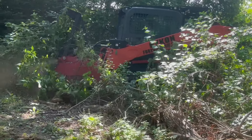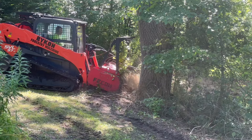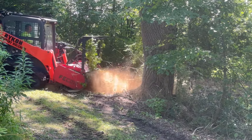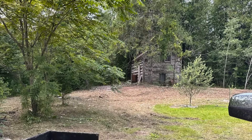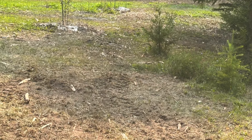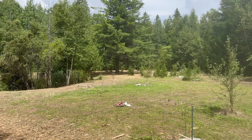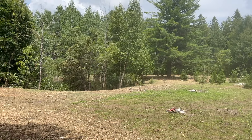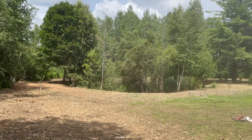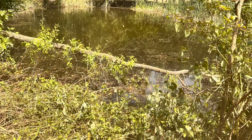It cuts down all the vegetation in its way and leaves a nice forest mulch on the floor. And here's the result: the cabin is now exposed, the grounds look really nice, and of course my pond, which my dogs can now access at their leisure.